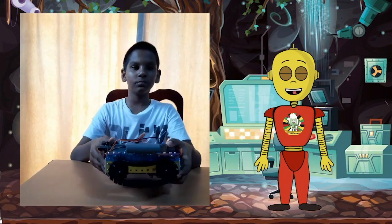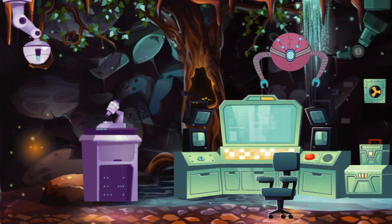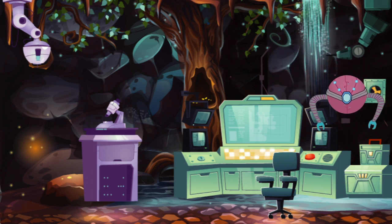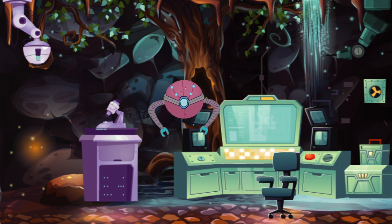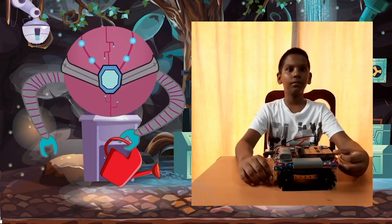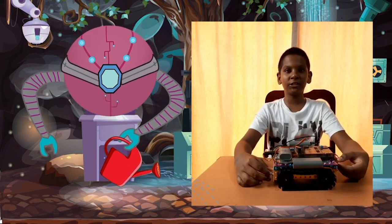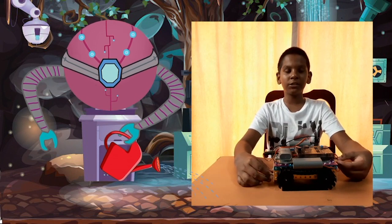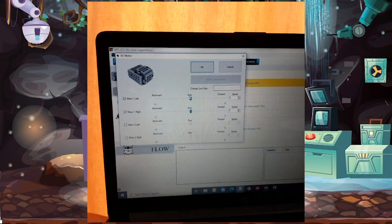Whoa, so cool! Aren't you supposed to know this, Orby? You're a robot too! Well, I can't remember everything! Anyways, how about you check for a problem in the brain, motors, or sensors? What could possibly be the problem? Wait — I think I know what the problem might be. I've checked all the physical parts but not the program. There must be a flaw in the program. I see it — the motor speed was set to 0 instead of 10. If it's at 0, my robot isn't going to move at all.